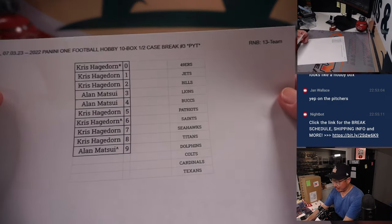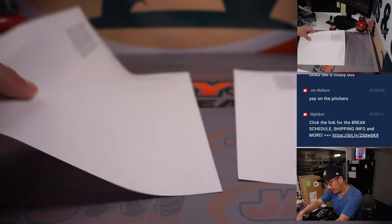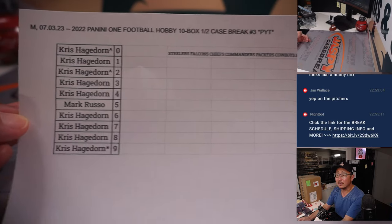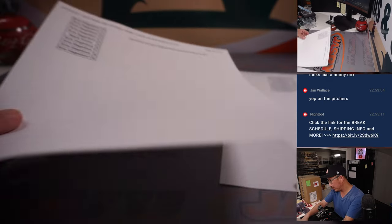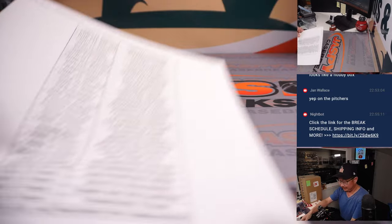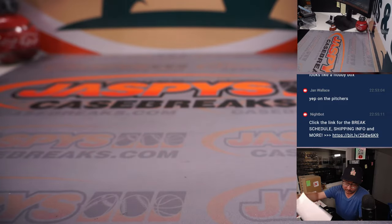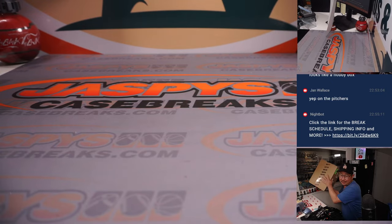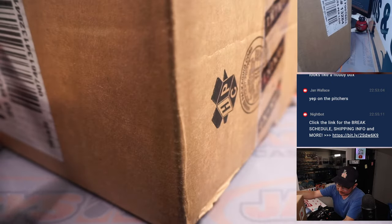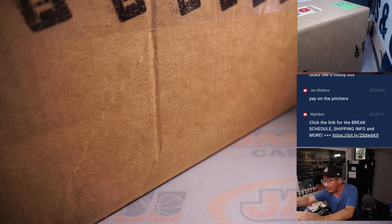Here are the 13-team random number block results right there — we did these in separate videos. Here is this group, as well as the Pittsburgh Steelers group, also done in a separate randomizer. Here's the official printout. Now it's a 20-box case, so we're going to see which side we do.